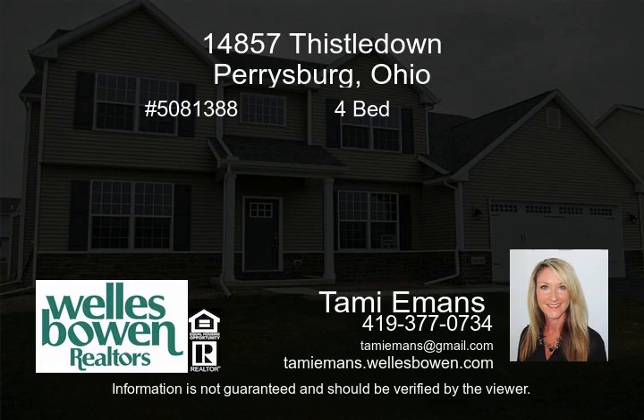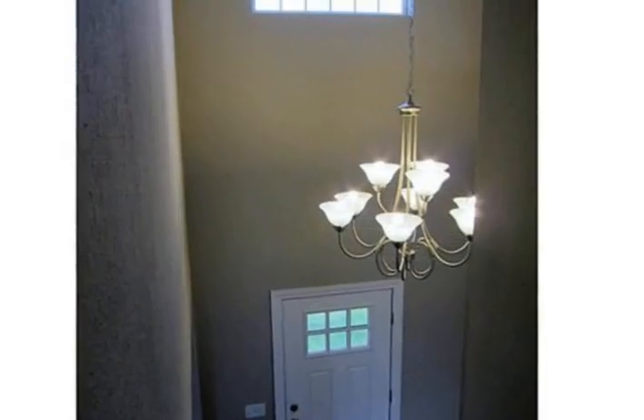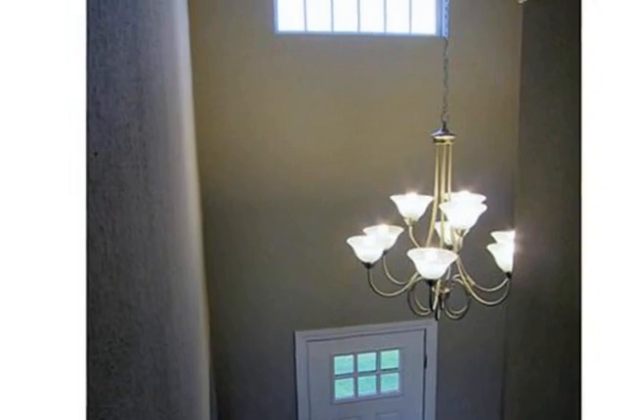This Winterly home has it all — over 2,600 square feet of living space. A stunning two-story entry with a beautiful chandelier greets you when you arrive.